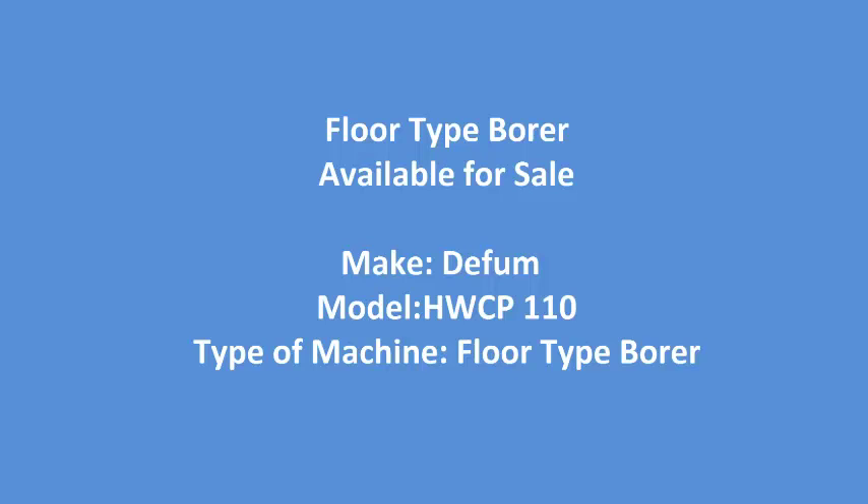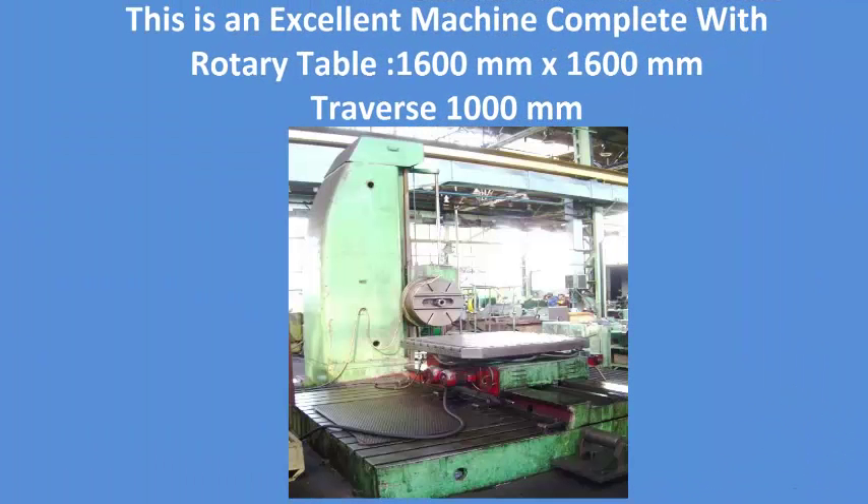The machine details are: make — Diifferent, model — HWCP 110, type of machine — floor type borer.